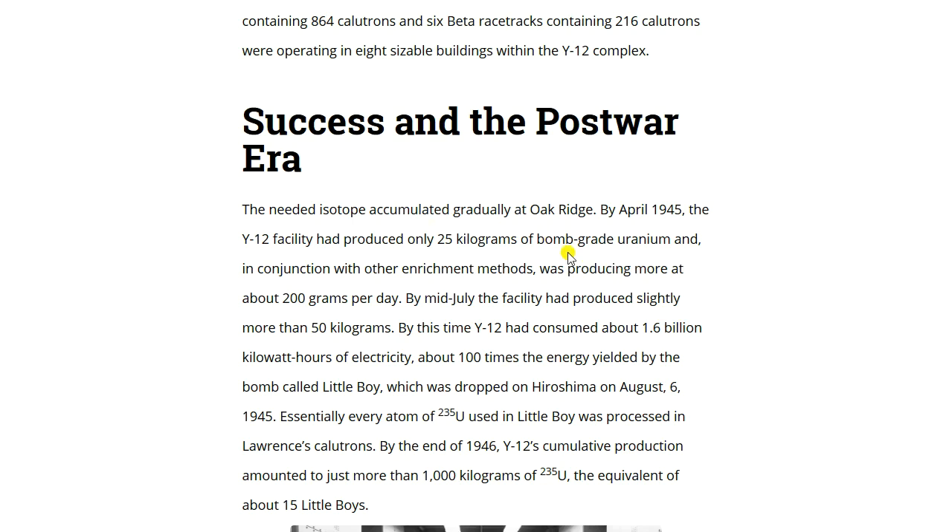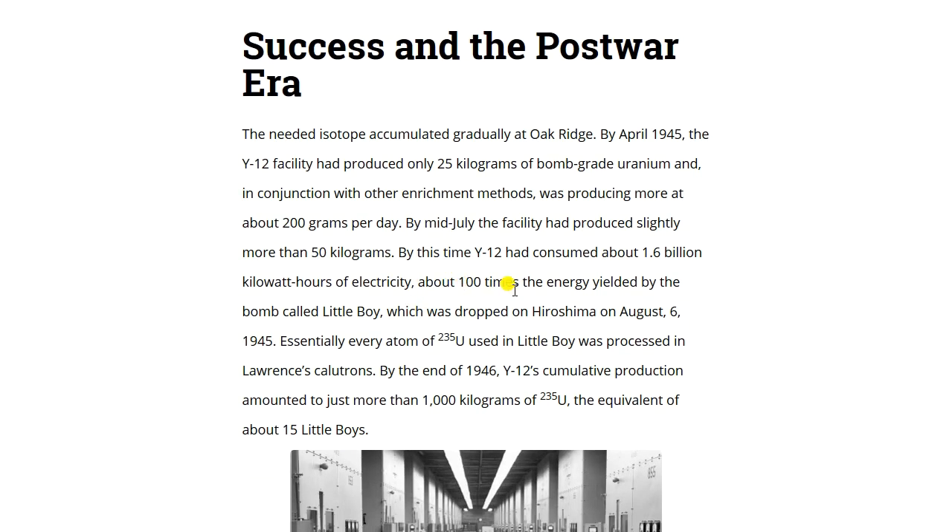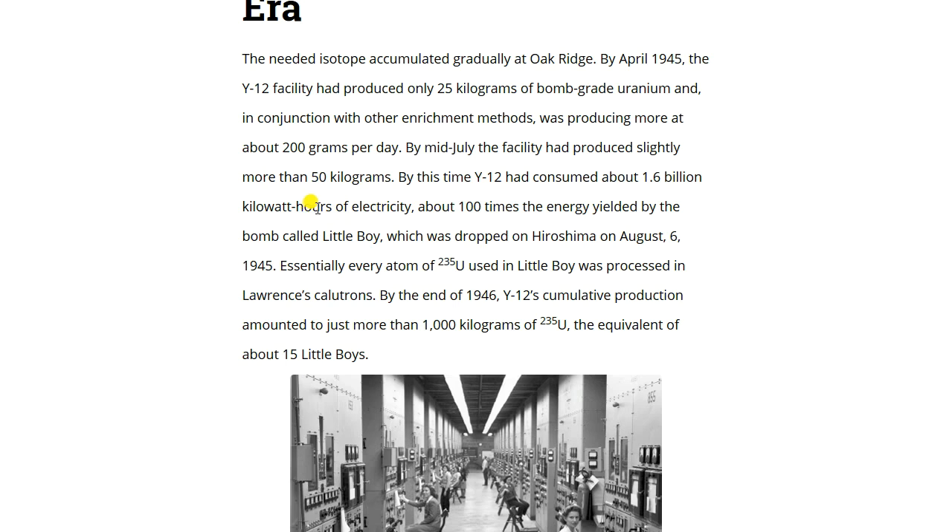By April 1945, Y-12 had produced only 25 kilograms of bomb-grade uranium, and in conjunction with other enrichment methods was producing more than about 200 grams per day. By mid-July the facility had produced slightly more than 50 kilograms. Y-12 had consumed about 1.6 billion kilowatt-hours of electricity — about 100 times the energy yielded by the bomb called Little Boy, dropped on Hiroshima on August 6th, 1945. Essentially every atom of U-235 used in Little Boy was processed in Lawrence's calutrons. By end of 1946, Y-12's cumulative production amounted to just over 1,000 kilograms of U-235 — the equivalent of about 15 Little Boys.